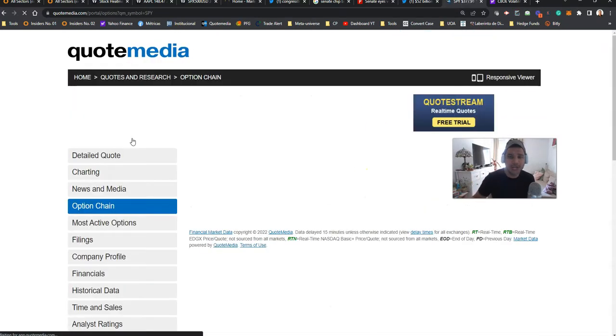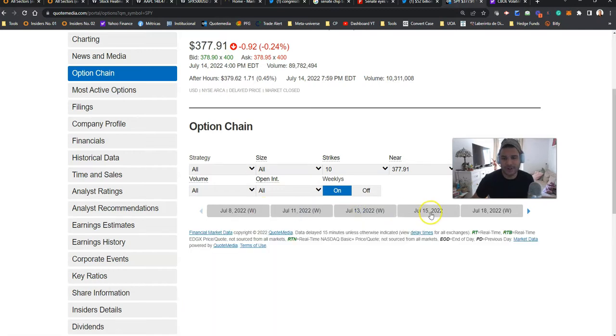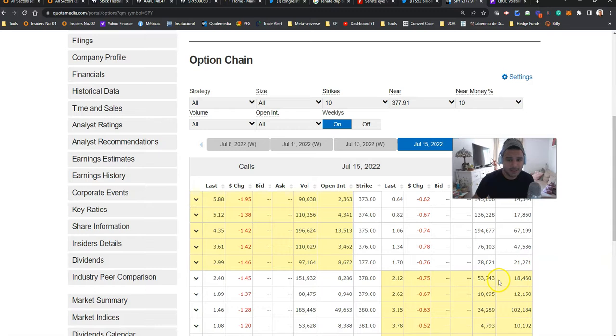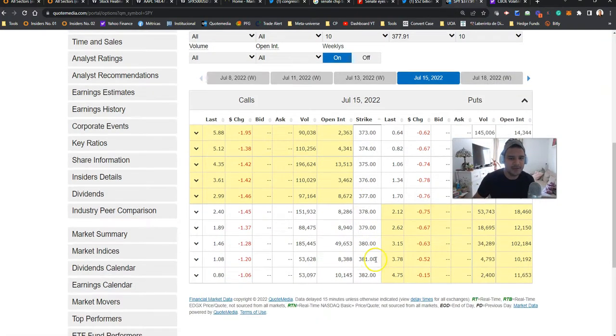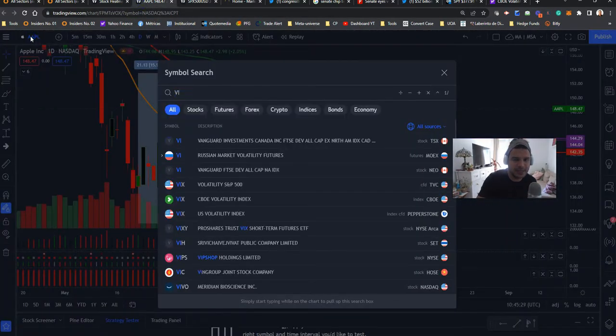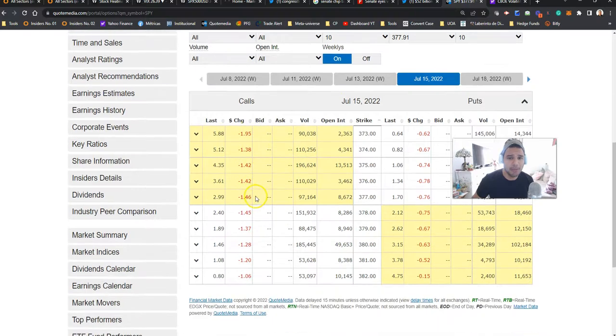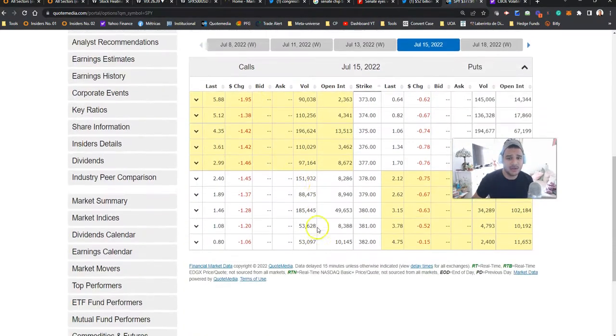Look at the option chain and where the volume is allocated — that's pretty simple. You can use Quote Media; it's not a secret, it's a free website. For example, for July 15 today, there's lots of volume on the puts still happening. Look at this — the 375 put has 194,000 contracts in volume. That's crazy. Pay attention to where the volume is. At the end of the day, understanding the VIX — the CBOE Volatility Index — will be your guidance. If the VIX is moving lower, then you absolutely will be looking to buy calls, and you can get some ideas on where the volume is allocated.